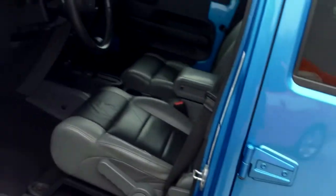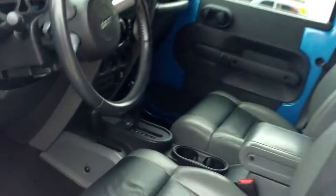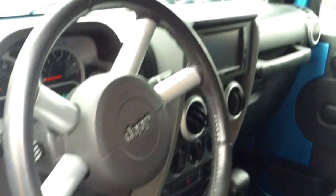Being a Sahara edition means it's a little upgraded. It's got a beautiful leather interior, two-tone, power windows, power door locks, and a soft top so that you can drop the top in the summertime. Oh, and did I mention that it's got remote start?